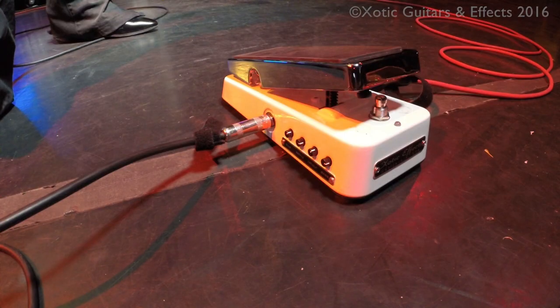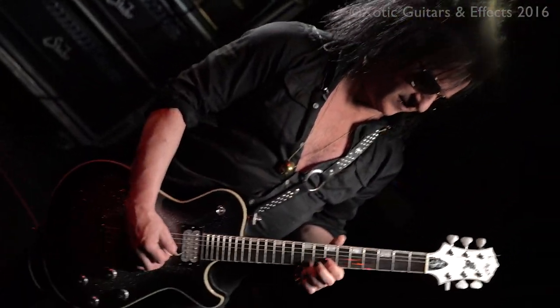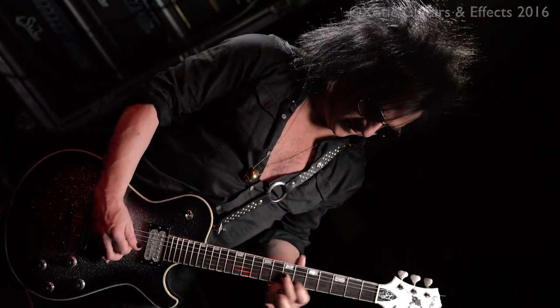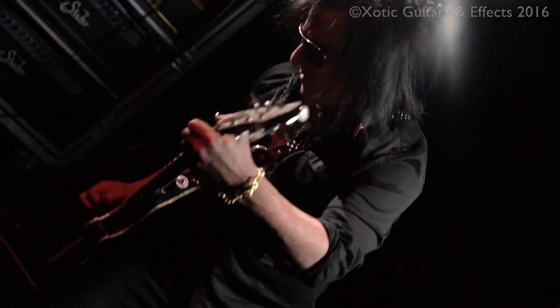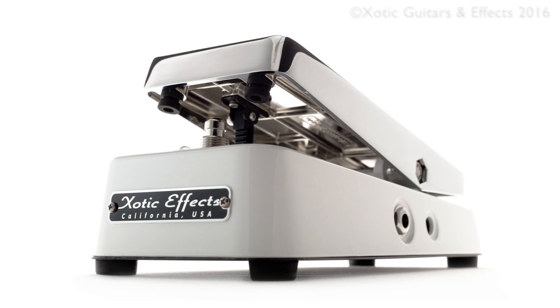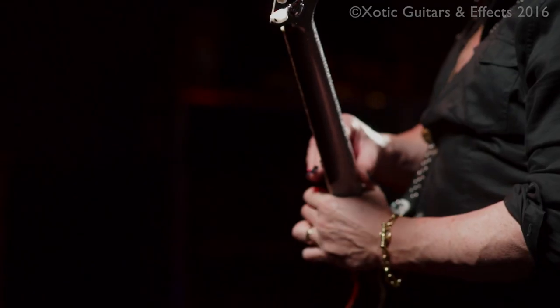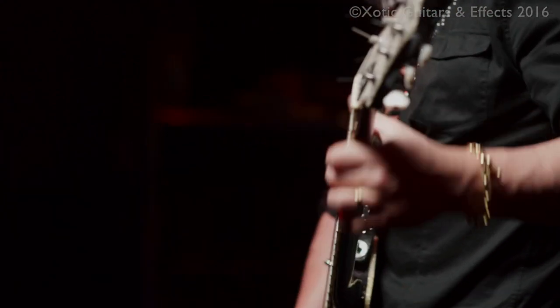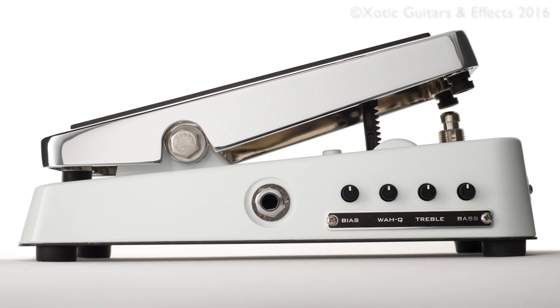The Exotic XW1 — I've worked with the company for quite a while, and whenever there's something new and interesting happening, they usually let me know. The thing that really intrigued me was the fact that the size was right. I never understood why companies kept with the same wah design for 50 years, because the damn things are too big to fit on most people's pedal boards.